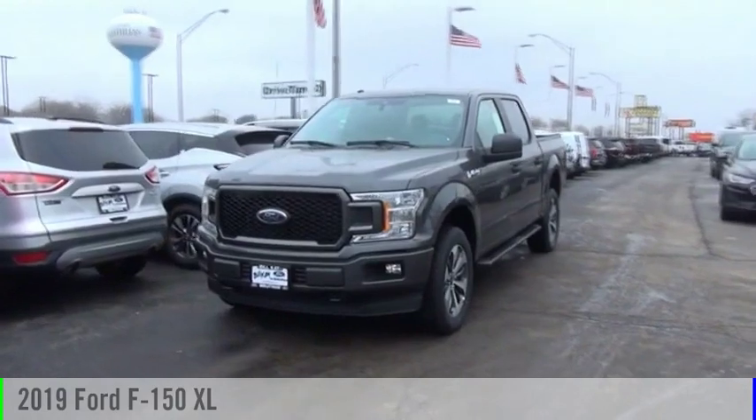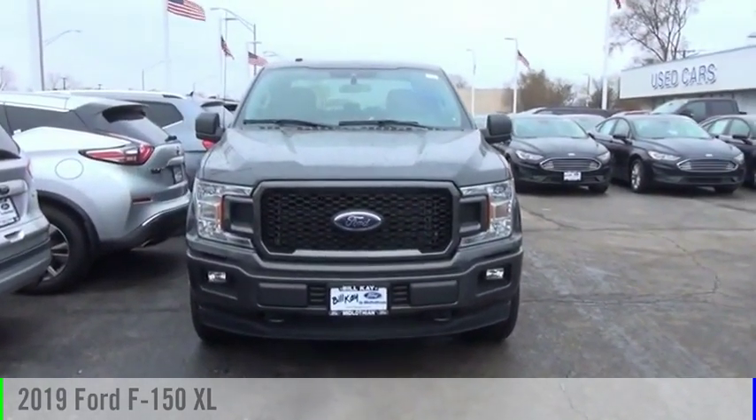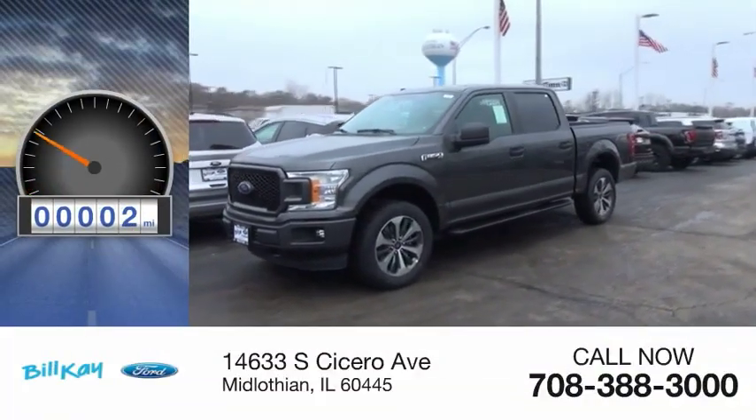Stop by and take a look at the 2019 F-150. This vehicle is powered by a four-wheel drive, eight-cylinder, 5.0-liter engine. This vehicle has less than 100 miles.